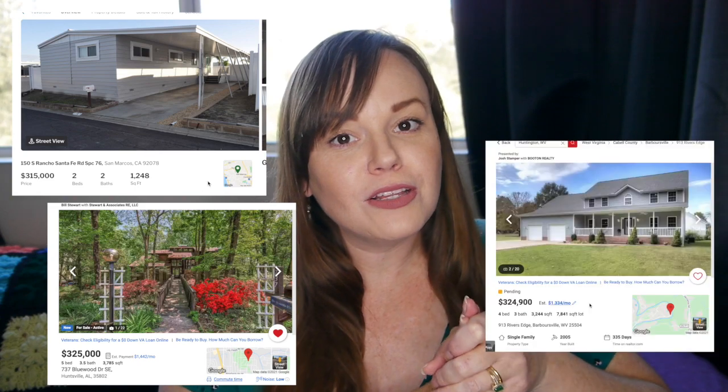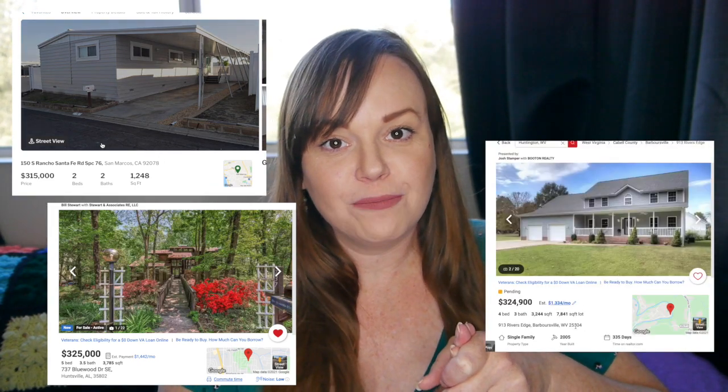Hello, my beautiful friends! My name is Heather, and today we are going to look at what we can get for between $315,000 and about $325,000. We're going to check out three places: a place in San Diego, a place in Huntsville, Alabama, and a place in West Virginia. Grab your checkbooks because we're going shopping!